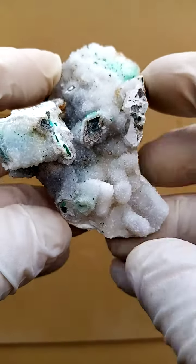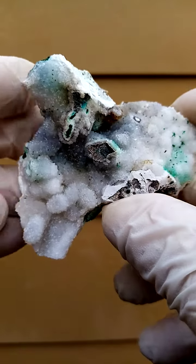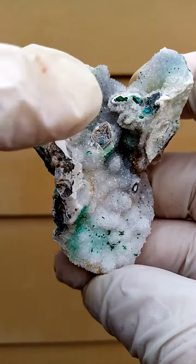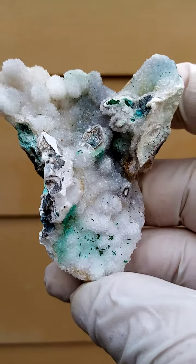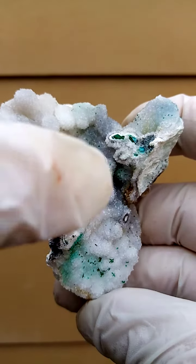And then of course looking from the top down we have this effect, and these vugs and little cavities are quite interesting — like little faces jumping out on the surface itself, all encrusted by chrysocolla.